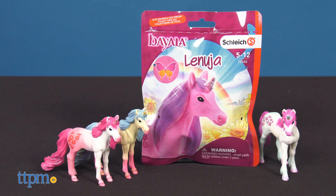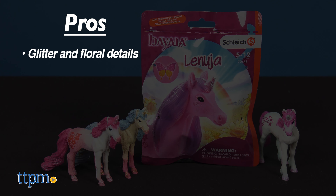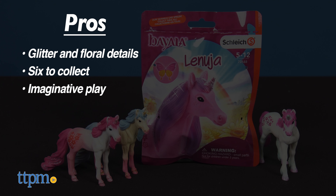Here's what I like best about all of these. The pros are the glitter and floral details, there are six to collect, and they inspire a lot of imaginative play. I don't really have any cons, so I give these four stars.